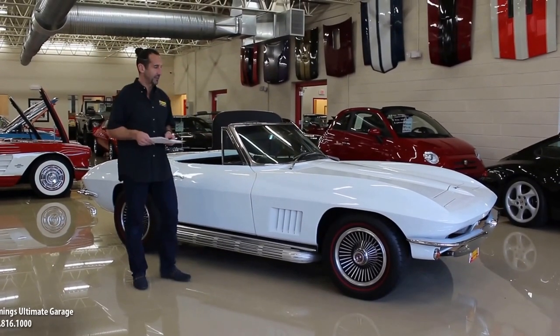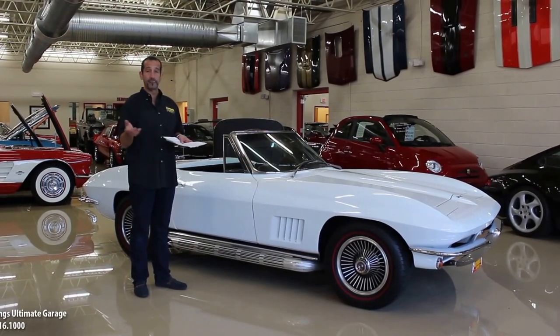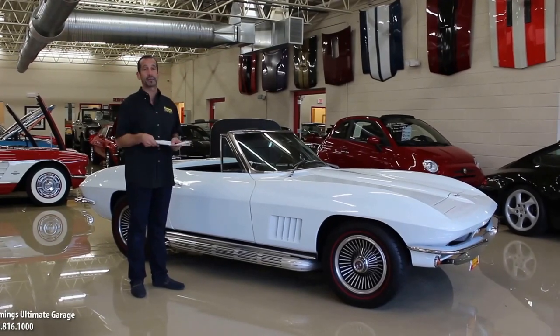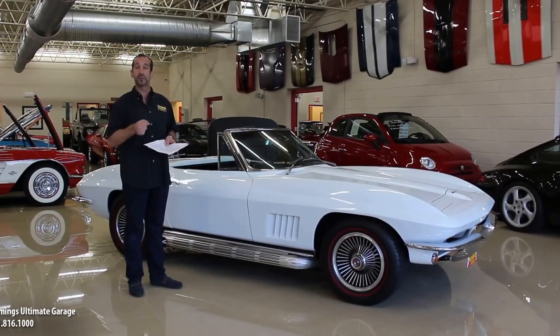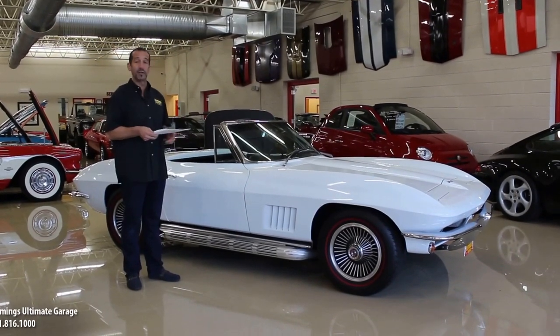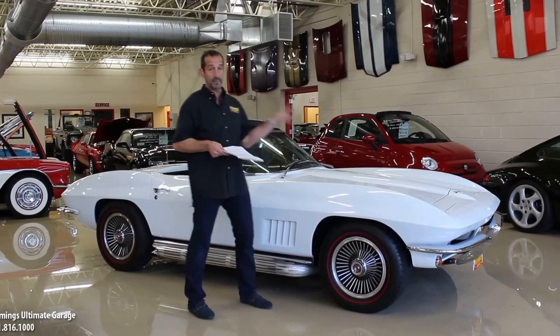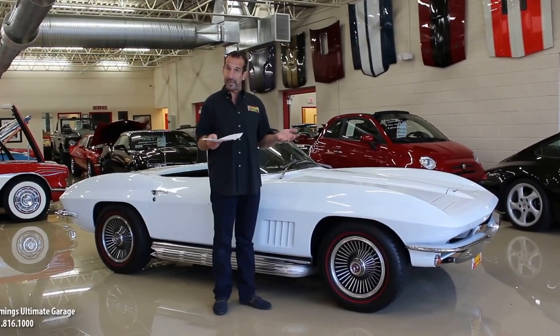We realize that we have a lot more horsepower than the standard version and we throw in the four speed too. A lot of people didn't know that these Corvettes came with a three speed manual standard, and there are some cars out there with them. This car has the four speed in it like it's supposed to — 327, 350 horse, stamped on the front of the motor, correct, like it's supposed to.